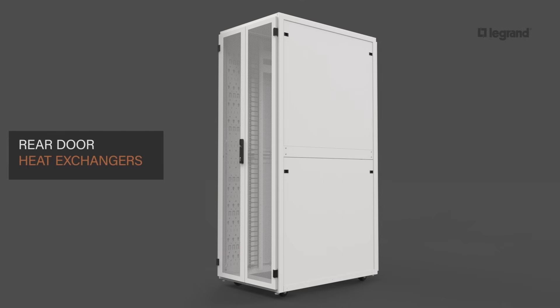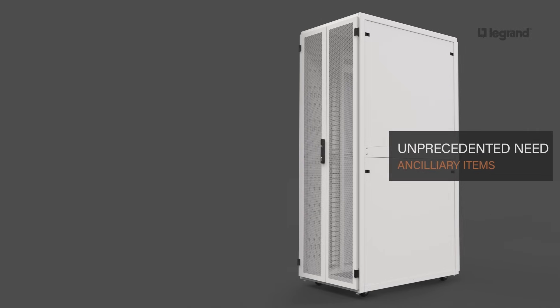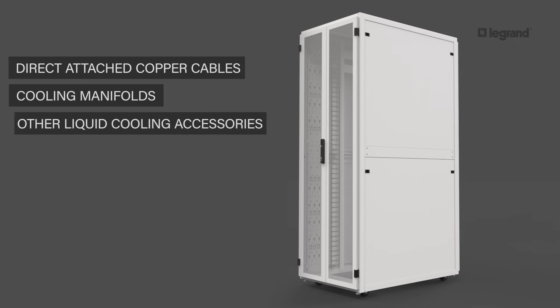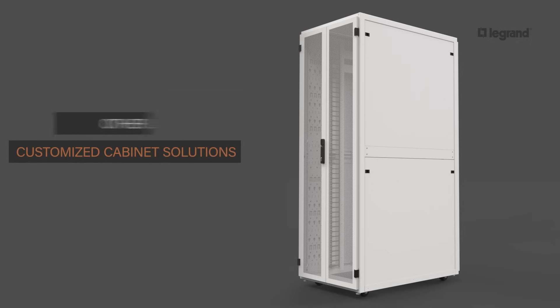The adoption of rear-door heat exchangers requires robust cabinet frames for weight support and durability. The unprecedented need to accommodate ancillary items such as intelligent rack PDUs, direct-attached copper cables, cooling manifolds, and other liquid cooling accessories dictates the demand for customized cabinet solutions.